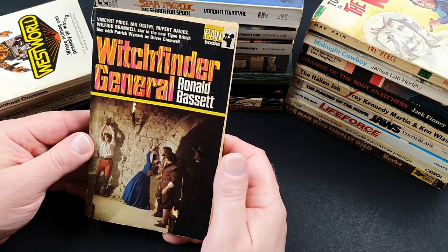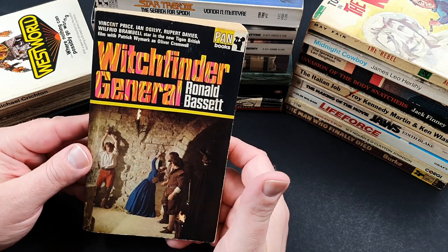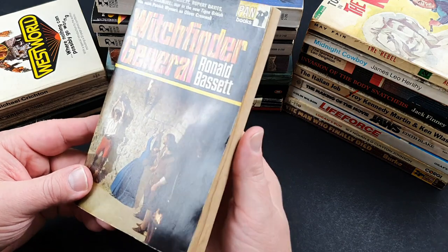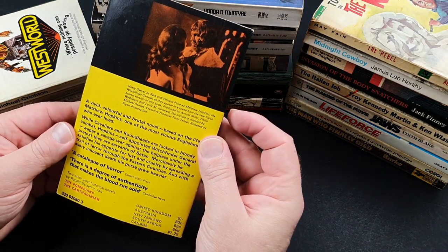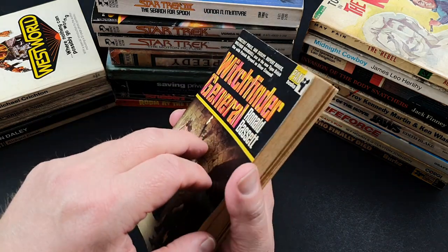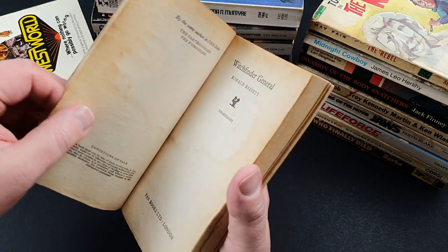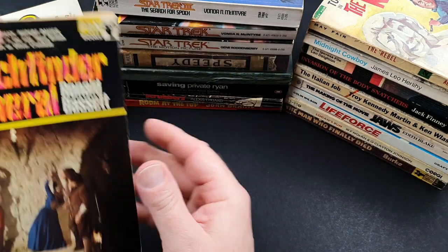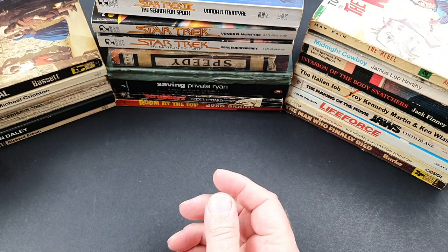This is another interesting one — it was a non-Hammer but that sort of style, late 60s/early 70s horror movie: Witchfinder General. Vincent Price was in it, and Ian Ogilvy, who went on to become The Saint. This slightly battered old copy was from 1968, but quite scarce, that Witchfinder General.